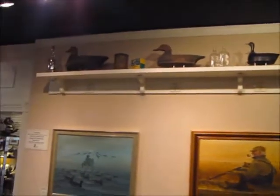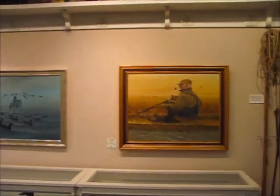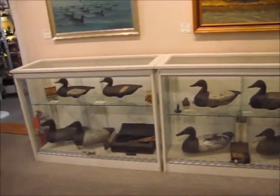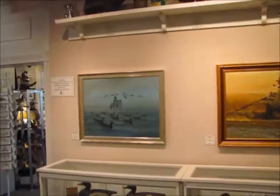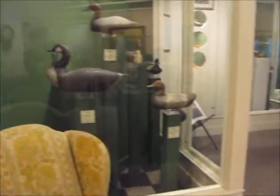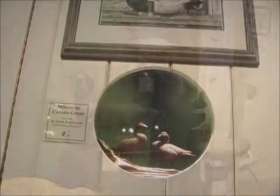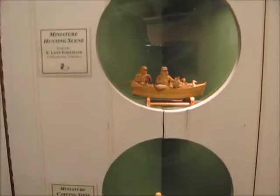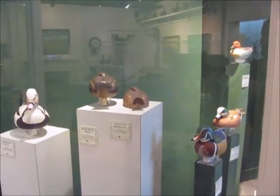All of these decoys were loaned to us for the year by Mr. and Mrs. Mark Cromwell of Virginia Beach and Kitty Hawk, North Carolina. The contemporary collection is on loan from Mr. and Mrs. Doug Fuller of Chesapeake, Virginia, and were all carved by the late Mr. Lynn Forehand, who was an award-winning decorative carver. All of the ones on display are from Mr. Forehand's later years.